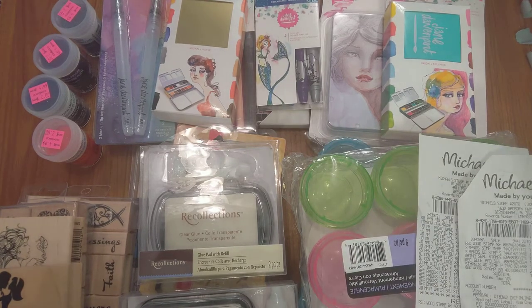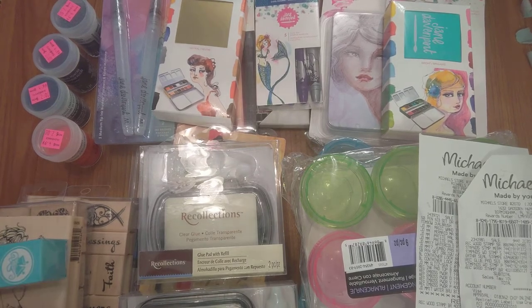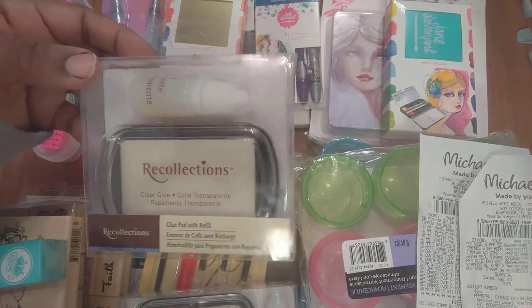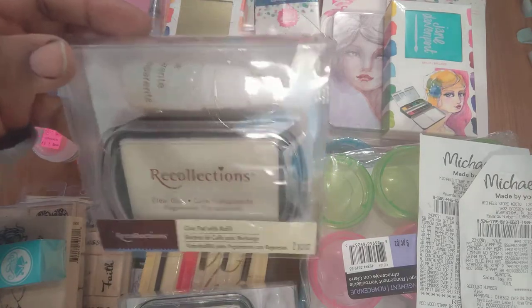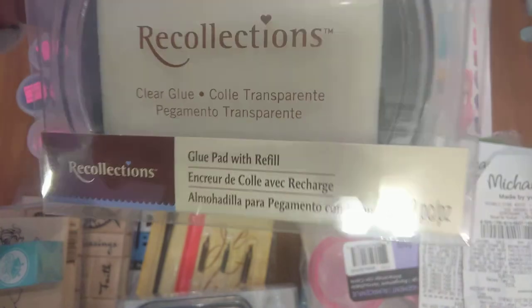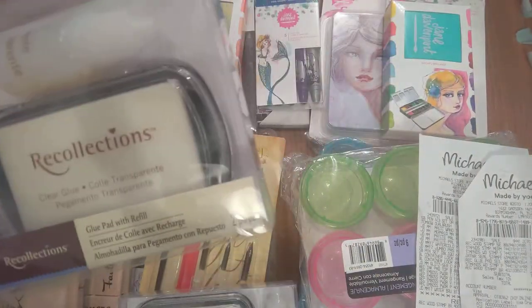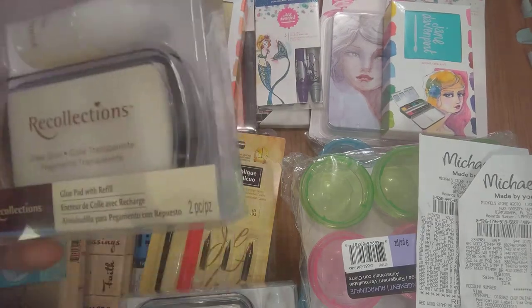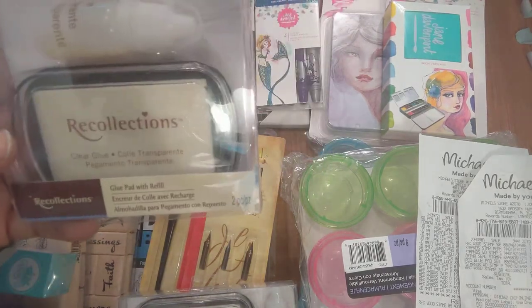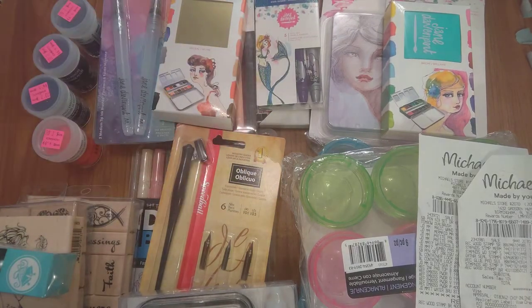So the first thing I'm starting with is where I left off in a previous Michael's haul video. I thought I had bought an embossing pad with a refill, but it fell out of my buggy. I went to the Michael's close to my house and got what I thought was an embossing pad — but it turned out to be a glue pad with a refill. I figured that's fine, I can use glue with my stamps and glitter.